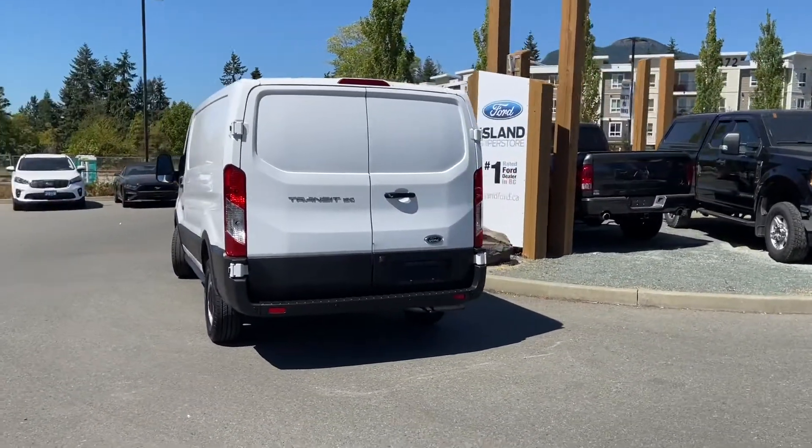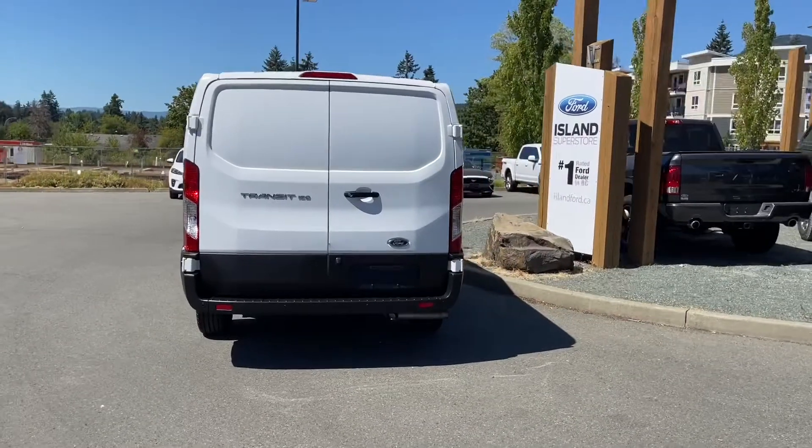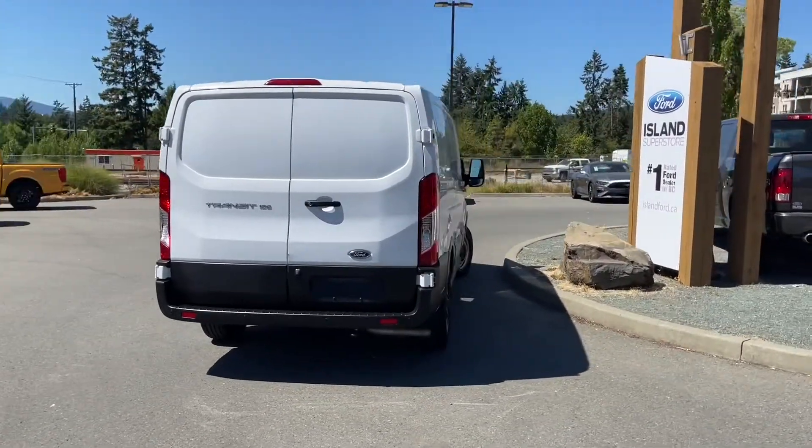It's really easy to take this vehicle out on a test drive. You can book it online at islandford.ca and stay tuned — we're going to have a look under the hood and inside and out.